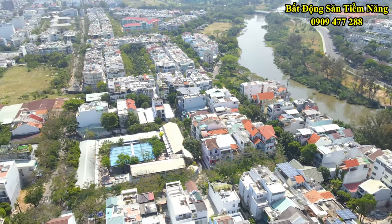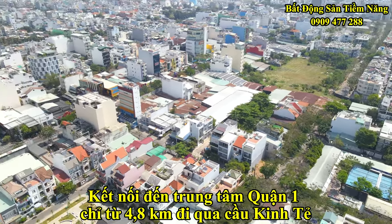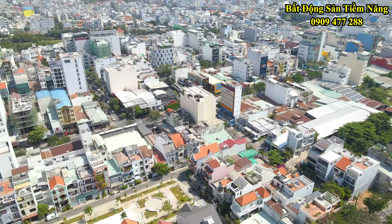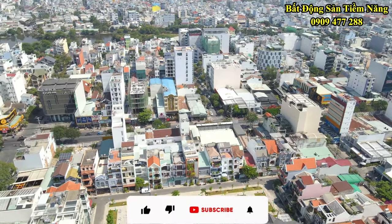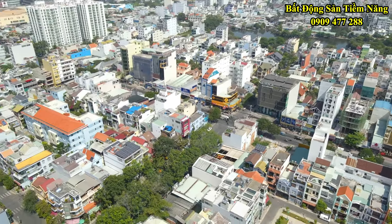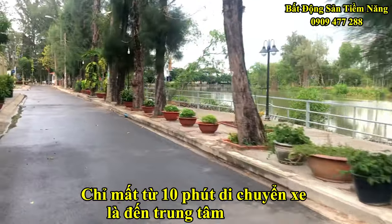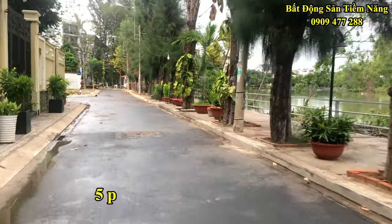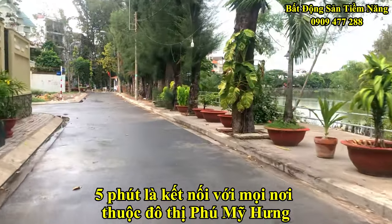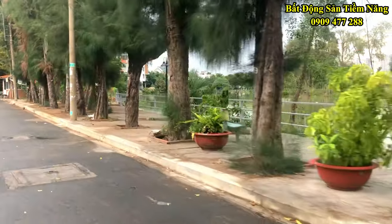Từ vị trí bất động sản, kết nối đến trung tâm quận 1 chỉ từ 4,8km đi qua cầu Kinh Tẻ - nút giao thông cửa ngõ của quận 7 và là cầu nối giao thông kết nối với quận 4 và các quận trung tâm. Từ vị trí của bất động sản, bạn chỉ mất khoảng 10 phút di chuyển xe là đến trung tâm Sài Gòn, và mất khoảng 5 phút là kết nối với mọi nơi thuộc khu đô thị Phú Mỹ Hưng, trung tâm mua sắm sầm uất nhất thành phố.